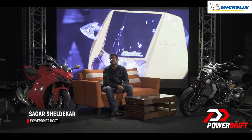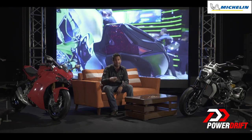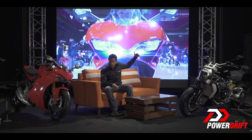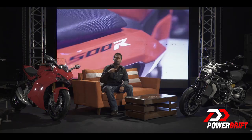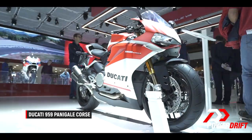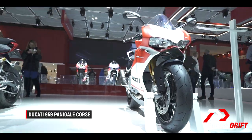Ask any automotive journalist who's been to Paris with the French tire giant Michelin and they'll tell you that trip is as good as they come. Now while that remains high on my bucket list, the world's leading tire manufacturer have taken us to EICMA 2017 so that we can get you all the dope on the latest showstoppers, motorcycles like the Ducati 910 Panigale Corsair.